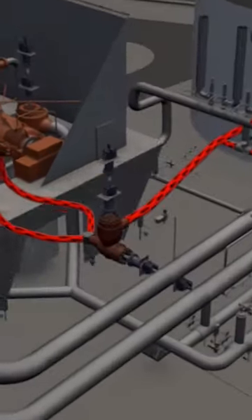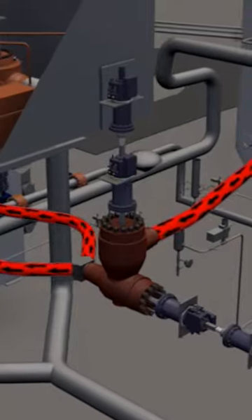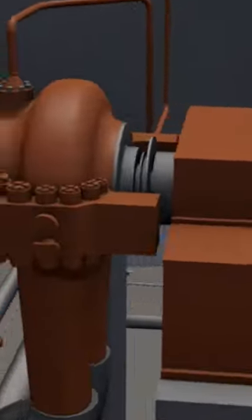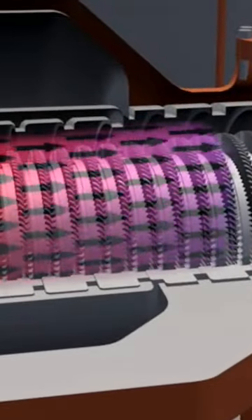The high-pressure steam flows through a single high-pressure steam valve that is both a steam stop valve and steam control valve. After passing through the single main steam stop and control valve, the high-pressure steam enters the high-pressure section of the steam turbine.